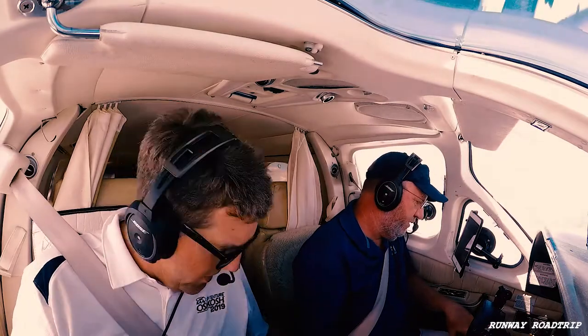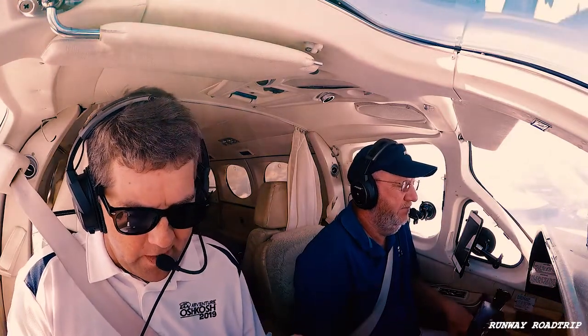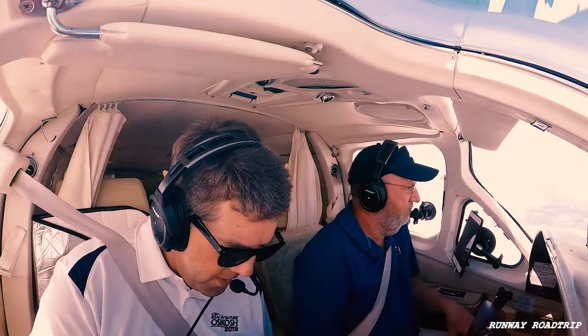Alright, descent checklist. Pressurization. 0-9-0 vector, deviating traffic south of your position about 8 miles northwestbound, currently climbing through 7,000, Challenger. 0-9-0, 1-3 up to later. Alright, descent: power set, pressurization, altimeter set, lights, engine monitor — check there. Ice protection. That's it. Fuel selectors on the mains, seat belts.